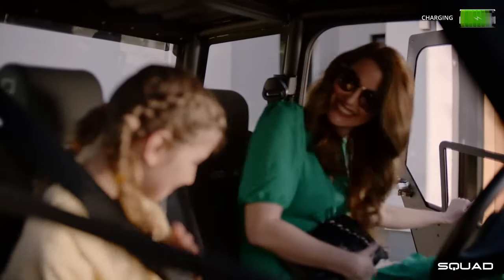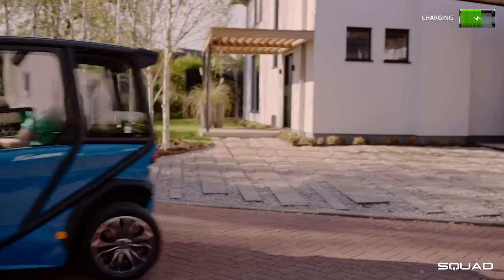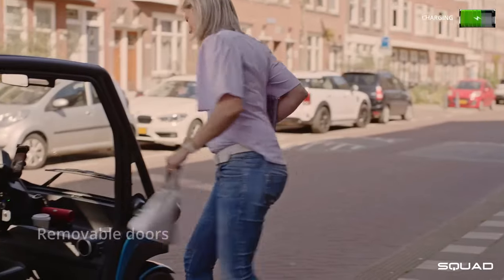The Squad Solar City Car puts green power at your fingertips. Imagine zipping around town in a super affordable electric vehicle that charges itself with the power of the sun. This nifty two-seater is perfect for urban adventures with enough space for you and a friend.